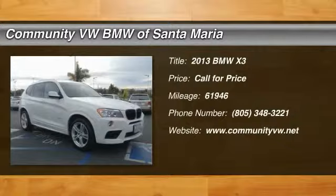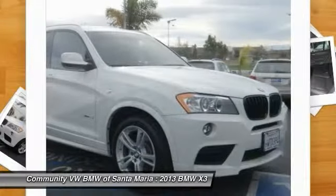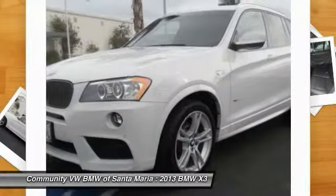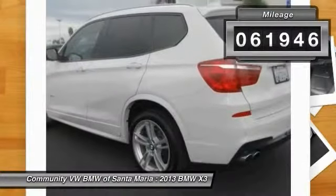The 2013 BMW X3 builds on the success of the original by developing its core competencies while adding new technology to establish new benchmarks for agility, efficiency, and comfort. This vehicle has less than 65,000 miles.